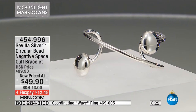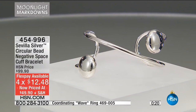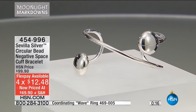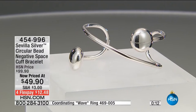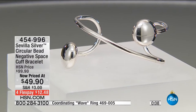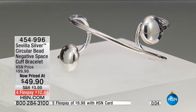The ring, if you're still interested, is at the bottom of your screen — item number 469005. Take a close look at the detail on this negative space true cuff bracelet. Moonlight Markdowns specifically named this because it won't be featured anywhere else throughout the day. We made four or five changes in this two-hour show already, and those items sold out. This is your opportunity right now. Return policy extended to the end of January 2017.